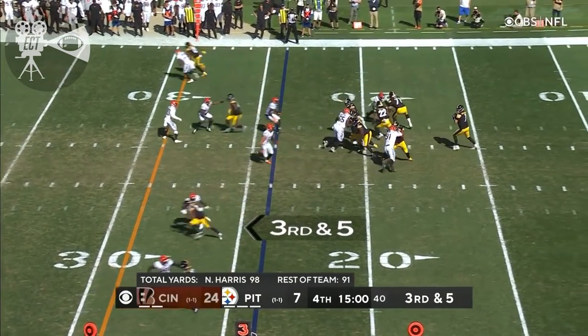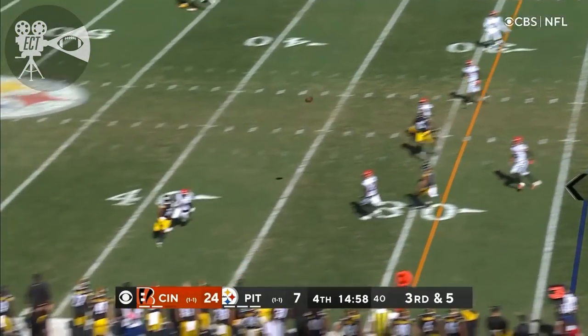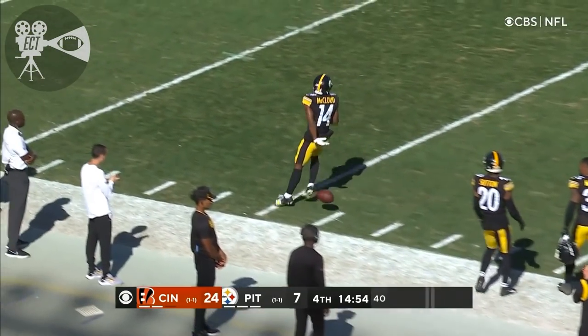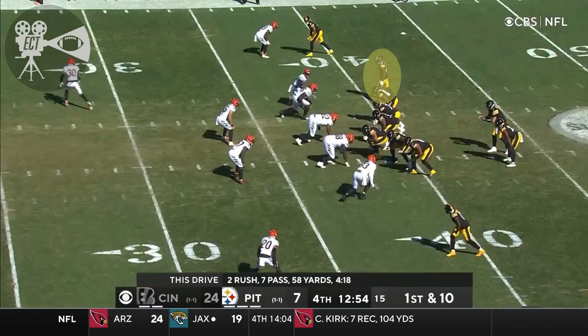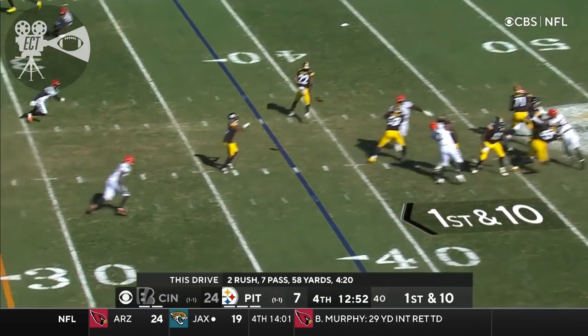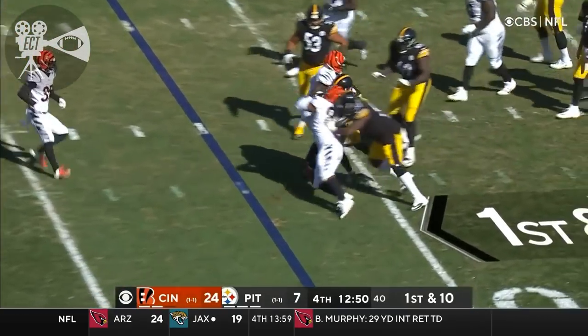Third and five as we start the fourth. Roethlisberger gets the block from Haig. Oh, and he's got the receiver — that's McLeod. Making up for it. First and ten. Haig in the block at the right tackle.